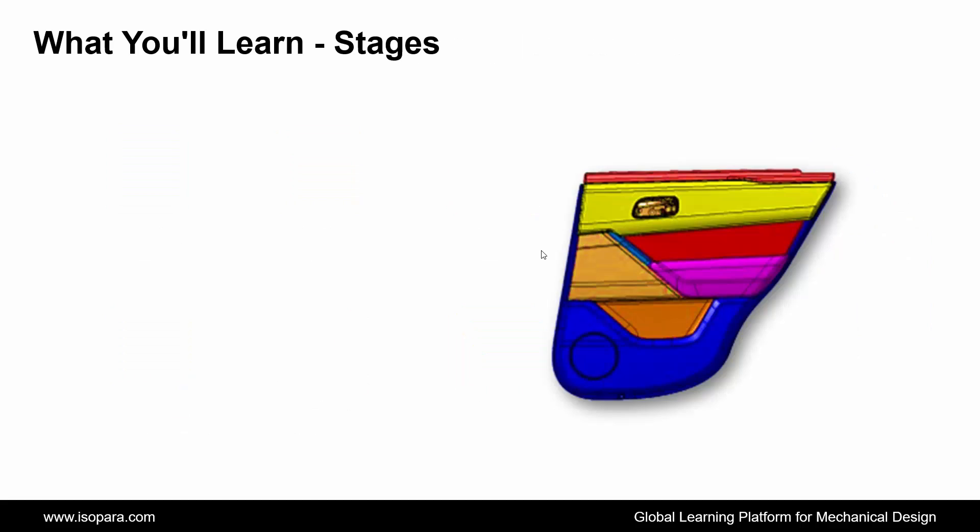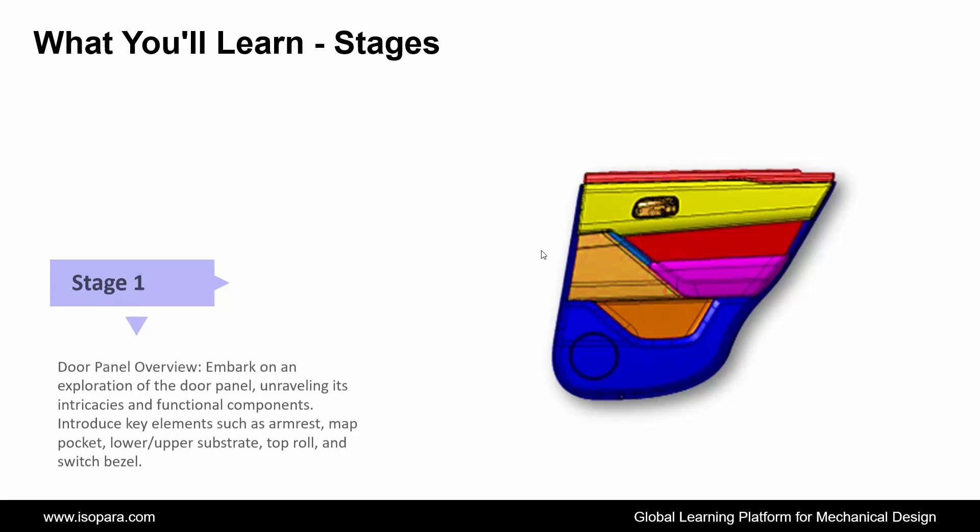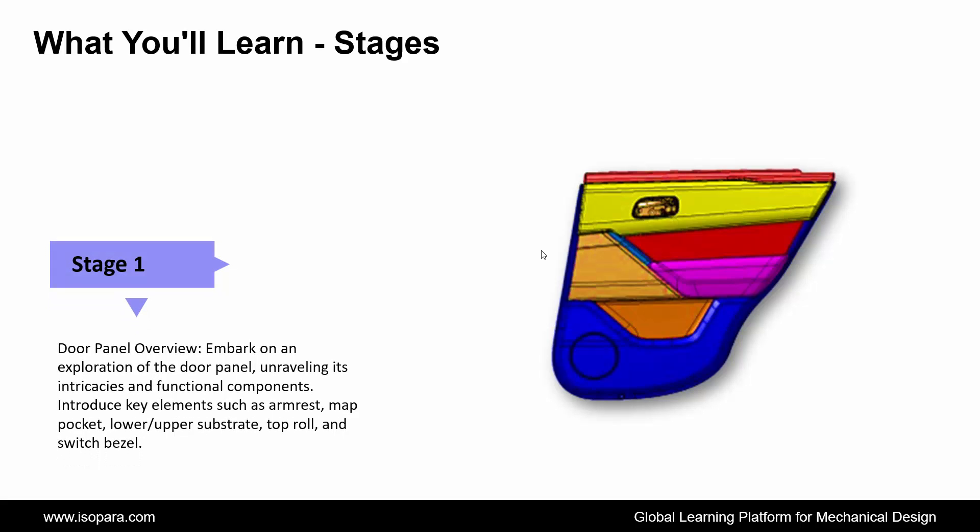Now we see the number of stages of what you will learn in this course. First is Door Panel Overview: introduce the intricacies of the door panel, encompassing its design and functionality. Explore the diverse components, including armrest, map pocket, lower upper substrate, top roll, and switch bezel.